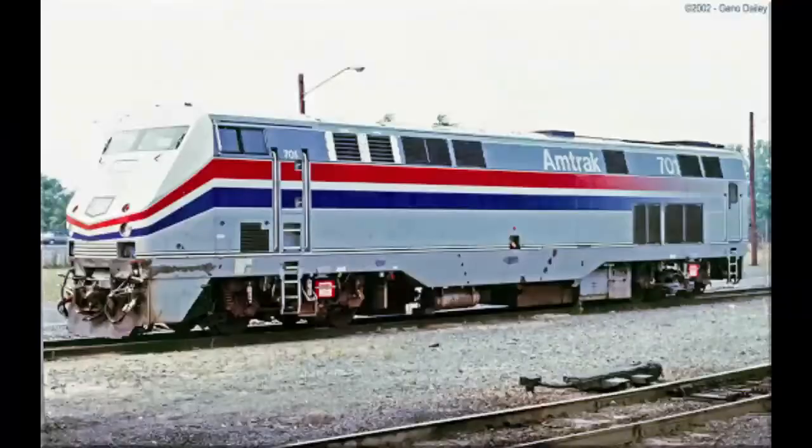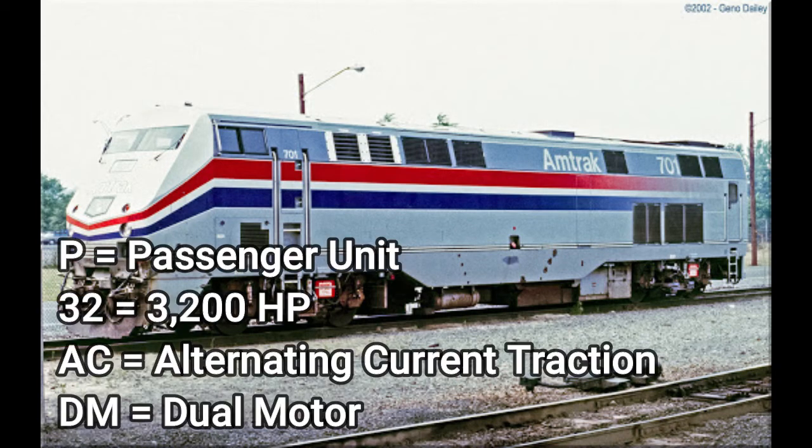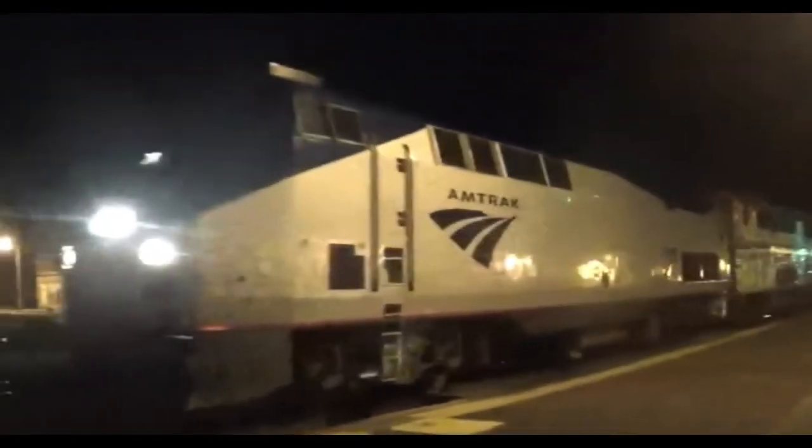This locomotive is only used on Amtrak service. This is the General Electric P32AC-DM. P indicates it is a passenger unit, 32 indicates 3,200 horsepower, AC indicates alternating current traction, and DM indicates it has a dual motor.